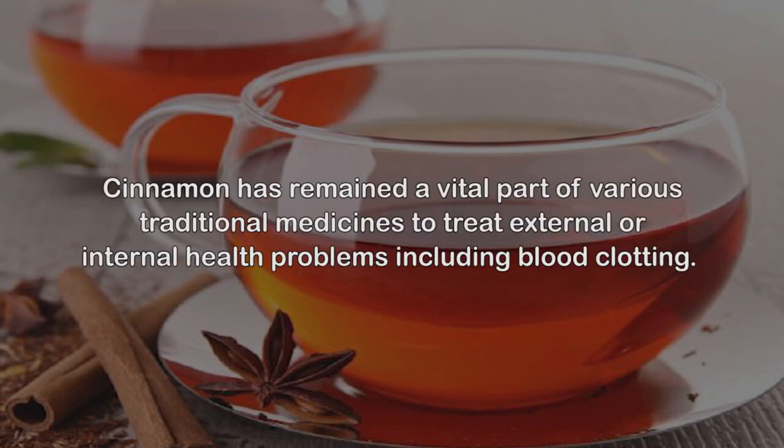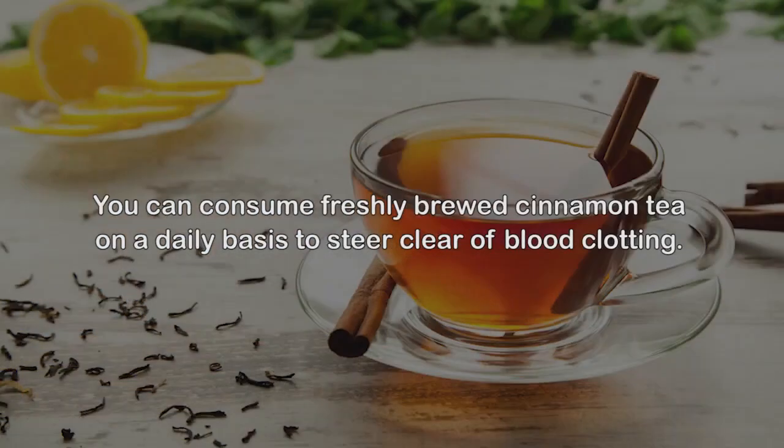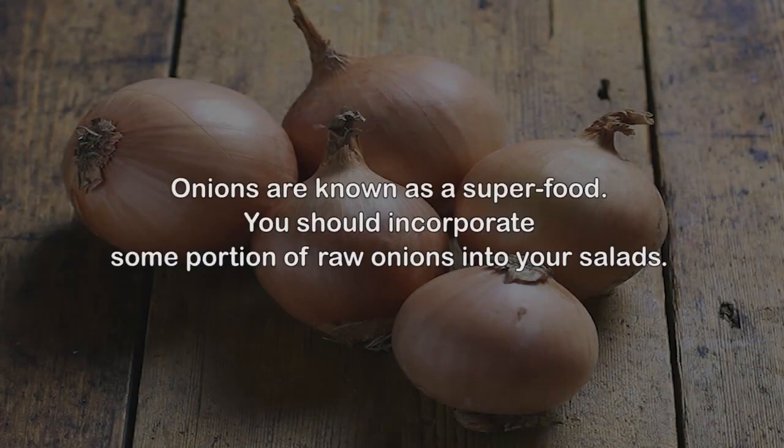6. Cinnamon tea. Cinnamon has remained a vital part of various traditional medicines to treat external or internal health problems including blood clotting. Herbalists believe that incorporating cinnamon into your diet can improve blood circulation and bring blood back to its regular state. You can consume freshly brewed cinnamon tea on a daily basis to steer clear of blood clotting. Steer clear of excess consumption though, as it could contribute to nausea, kidney damage, and vomiting.